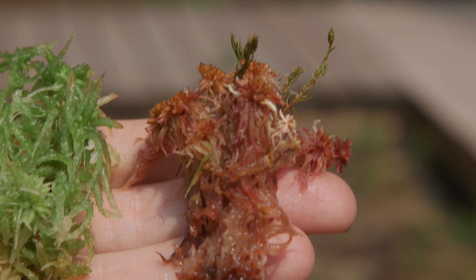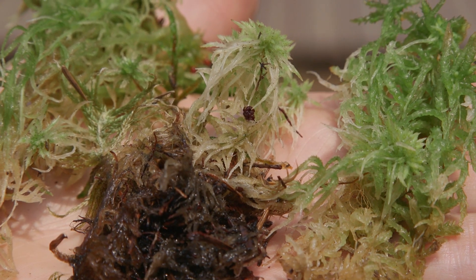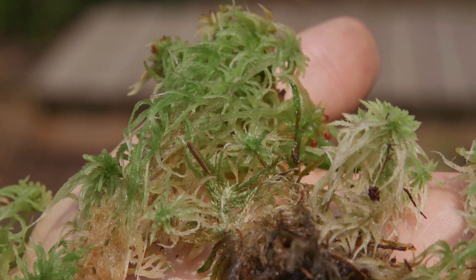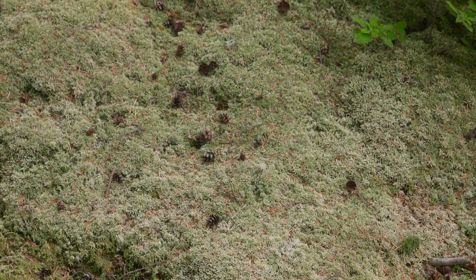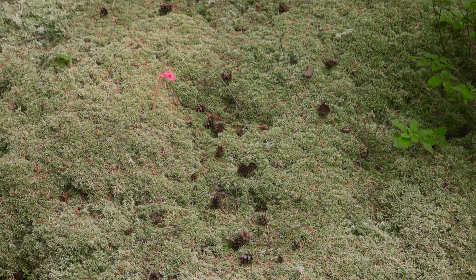Sporophytes are very similar among all sphagnum species, so they're not relied upon for identification. They have black shiny capsules on short-lived clear stalks. The soil moisture regime is wet to very wet and the soil nutrient regime is poor.